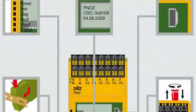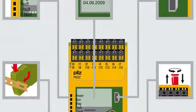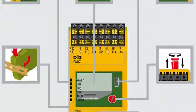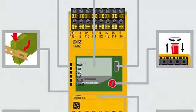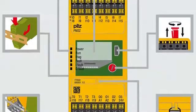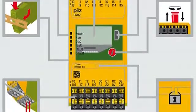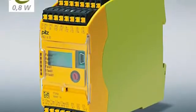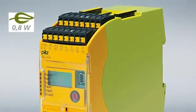User-friendliness remains a key product feature on the new PNOZ MB0. The new base unit is only 45mm wide, features 20 safe inputs — up to 8 of which can be configured as standard outputs — plus an illuminated display. All of this helps save time during configuration and diagnostics and reduces engineering costs.